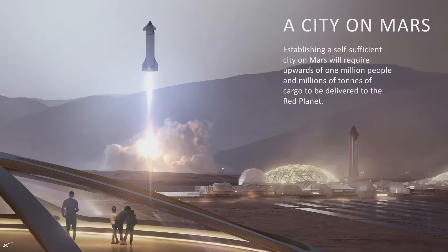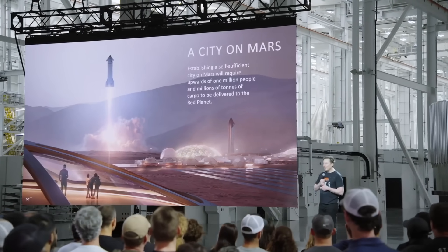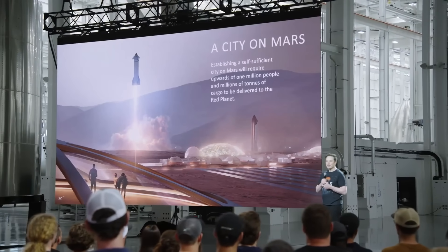This is an incredible thing — having an amazing city on Mars, the first city on another planet, a new world. It's also an opportunity for Martians to rethink how they want civilization to be: what kind of form of government, what new rules. There's a lot of freedom and opportunity on Mars to do a recompile on civilization.